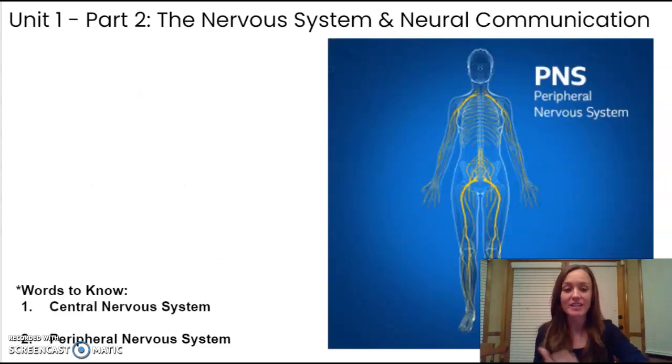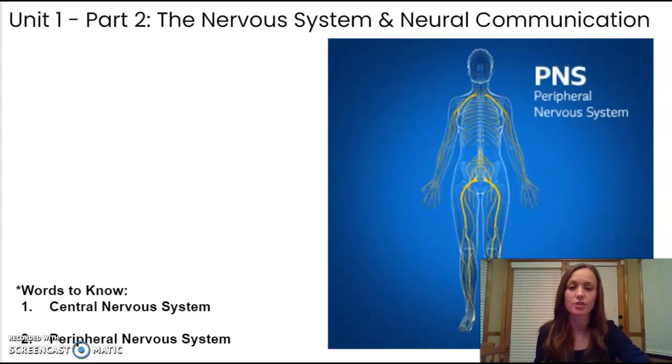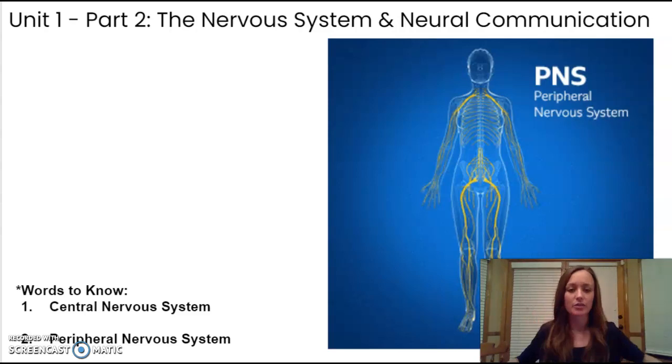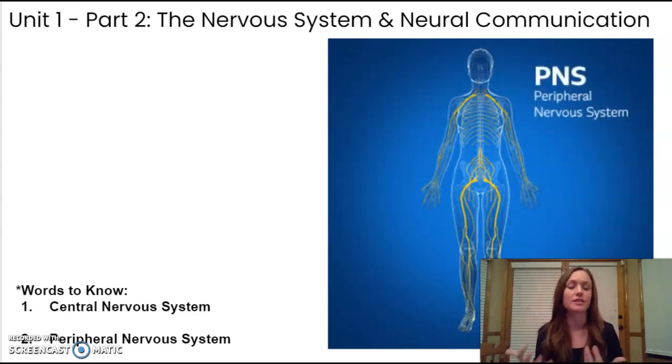To begin with, we need to know what the nervous system is. The nervous system is the body's communication system, one of a few. There's also the endocrine system, which is the body's slower communication system. But the nervous system is an electrochemical communication system. It's made up of nerves that spread out to the rest of the body, and the brain can communicate very, very quickly through the nerves to the rest of the body, almost instantaneously.